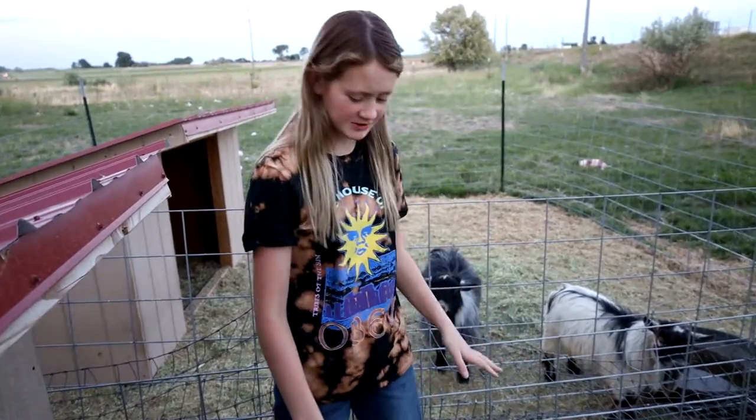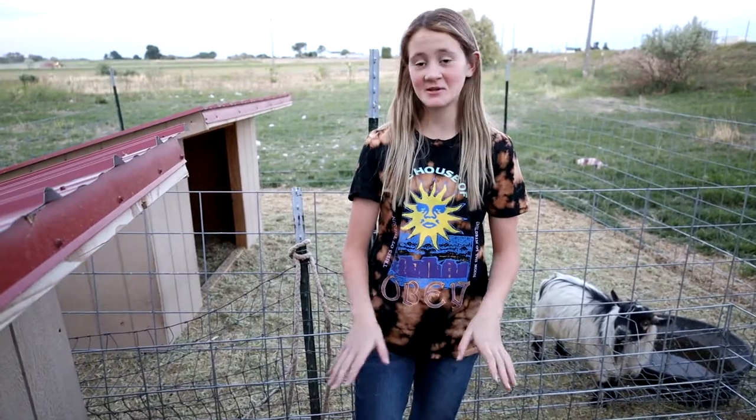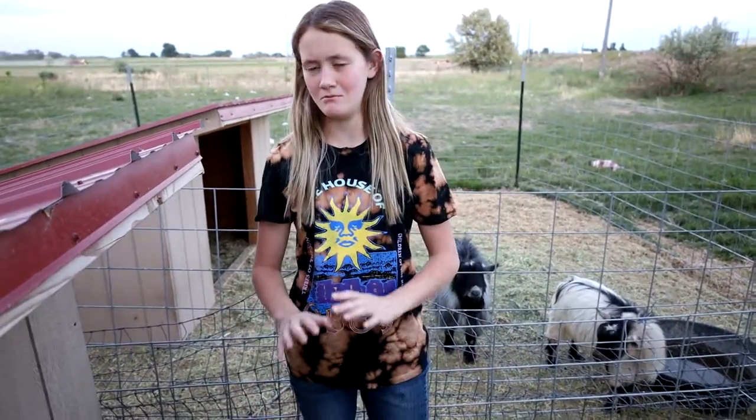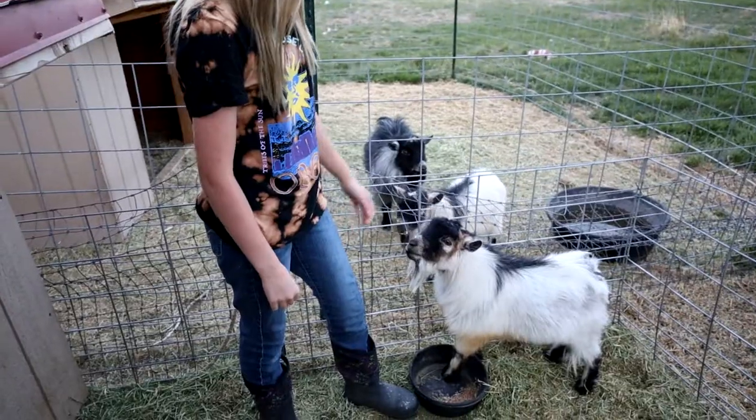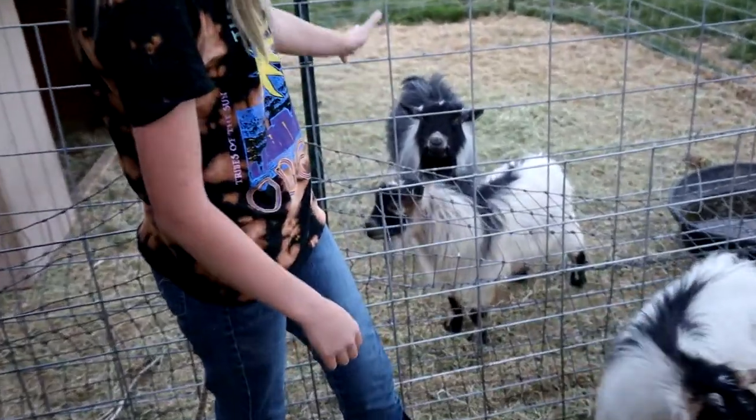So these are bucks. Bucks are stinky — usually people don't have bucks because they pee themselves and just make a whole mess of themselves. This is Kenai, this is Gambler, and Wyatt.